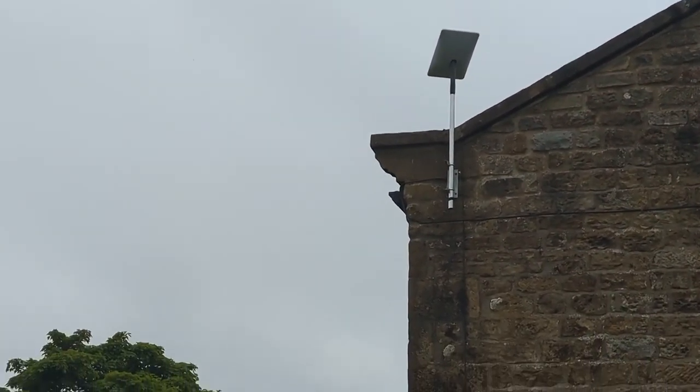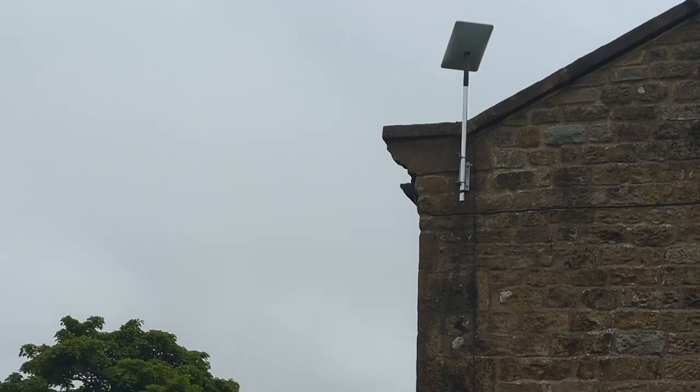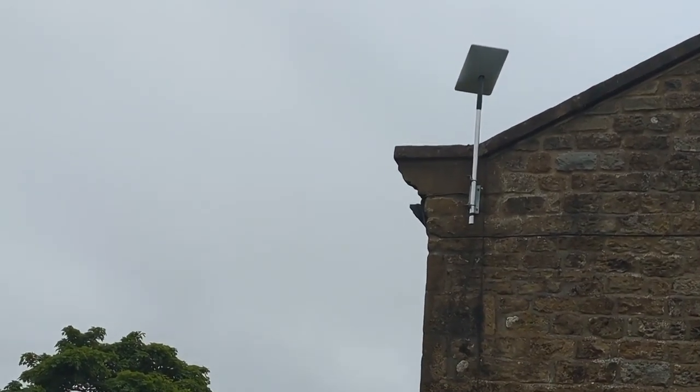It's a Starlink Gen 2 up there, following the same route as the old one, into an office.